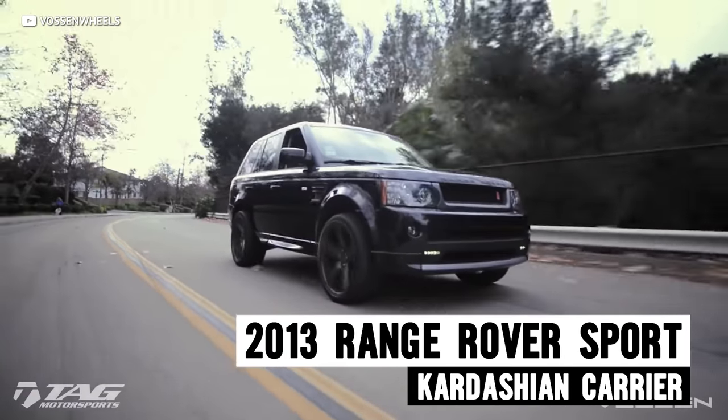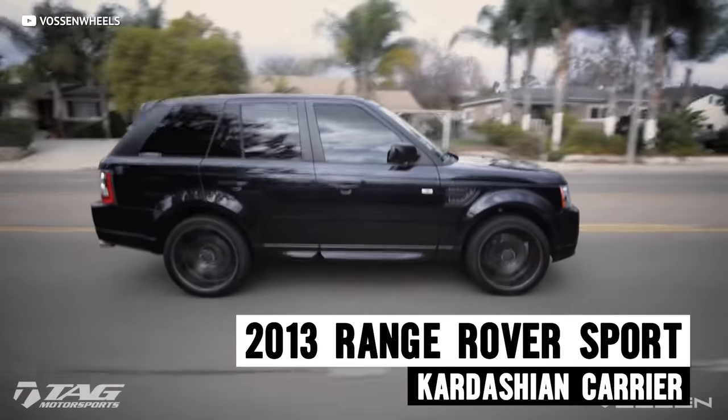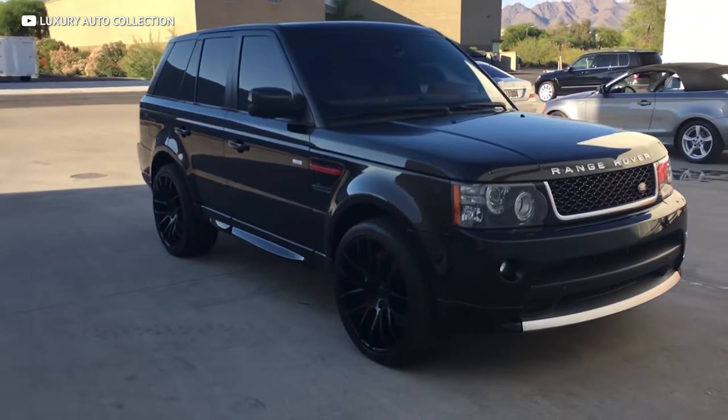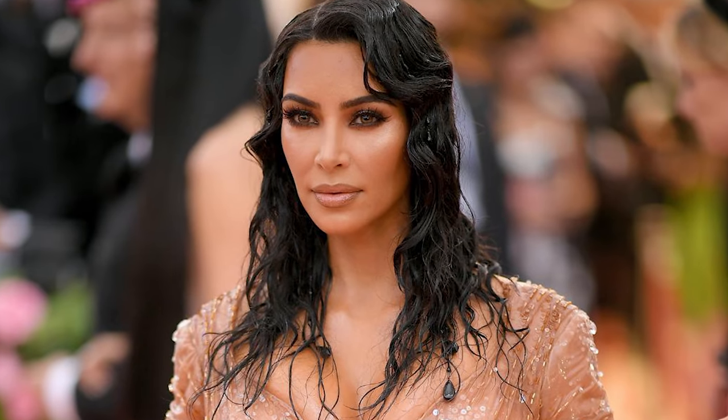If you're trying to give your neighbors the impression that you just moved into town from Beverly Hills and you may or may not have starred on a reality TV show, well then the first generation Range Rover Sport known as the L320 is a great way to go. This SUV is the staple in celebrity circles, with famous folks like Ice Cube, Justin Bieber, and even Kim Kardashian all having been known owners.